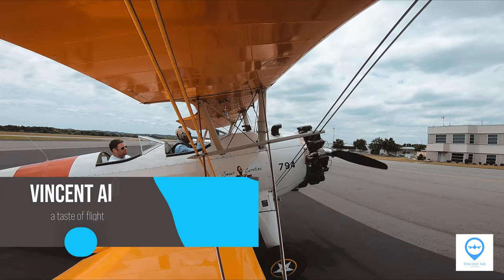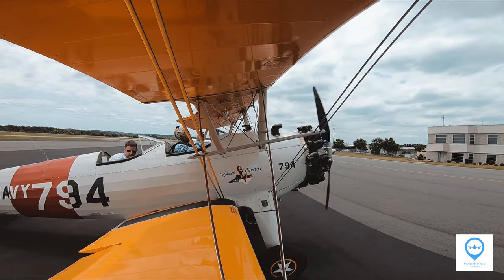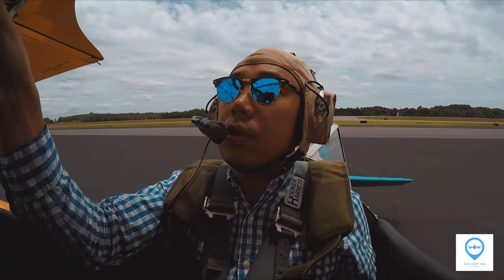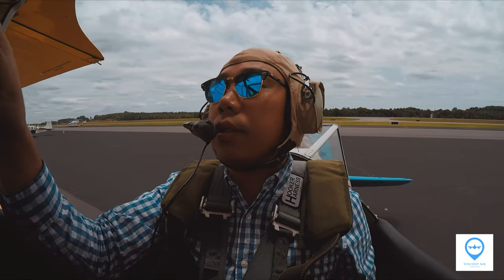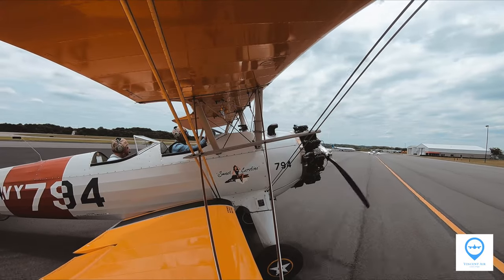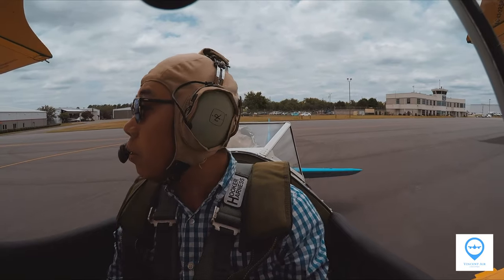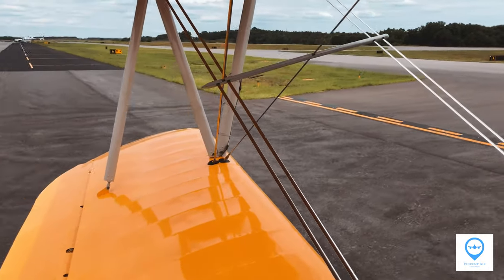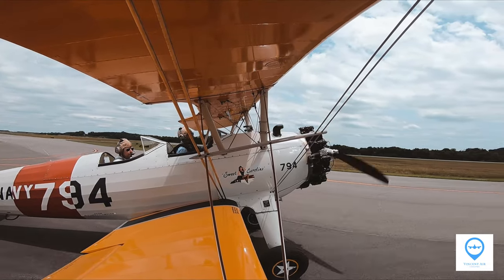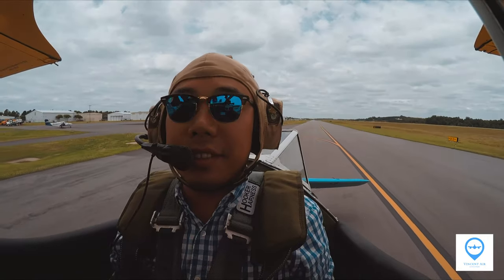Time to fire it up. Because the big nose-up engine blocks the front view — which is typical for tailwheel airplanes — Brian needs to use peripheral views and taxi in an S-curve left and right of the taxiway yellow line. He said he was once asked by a passenger if he was drunk.